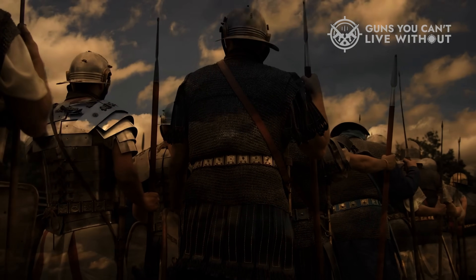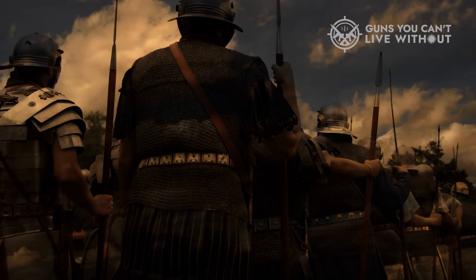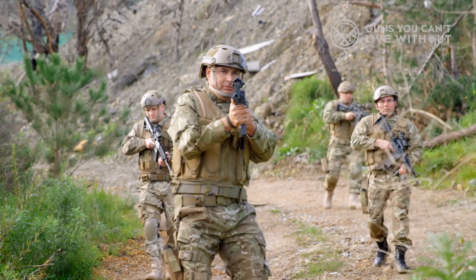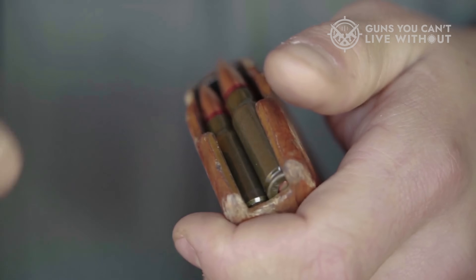They say history repeats, but on the battlefield, it just ricochets. From the dense jungles of Vietnam to the dusty chaos of modern urban warfare, soldiers have argued over the same question: which round truly dominates a fight? The lightweight 5.56x45 NATO or the old-school punch of 7.62x51 NATO?